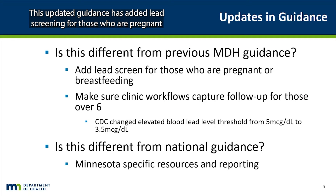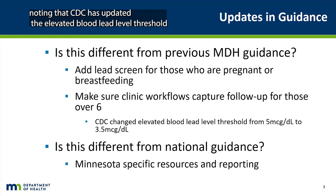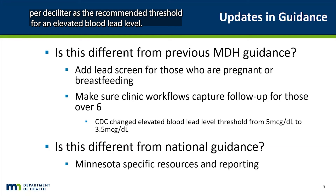This updated guidance has added lead screening for those who are pregnant or breastfeeding, following the literature that indicates it as a need. It is worth noting that the CDC has recently updated their elevated blood lead level threshold from 5 micrograms per deciliter to 3.5 micrograms per deciliter. However, the Minnesota State Health Department continues to use 5 micrograms per deciliter as the threshold for an elevated blood lead level.